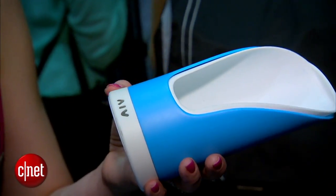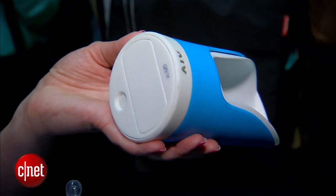It also sends that data to an app so you can see exactly how often you're feeding and how much you're feeding your baby. You don't have to recharge it — it just takes typical AAA batteries.